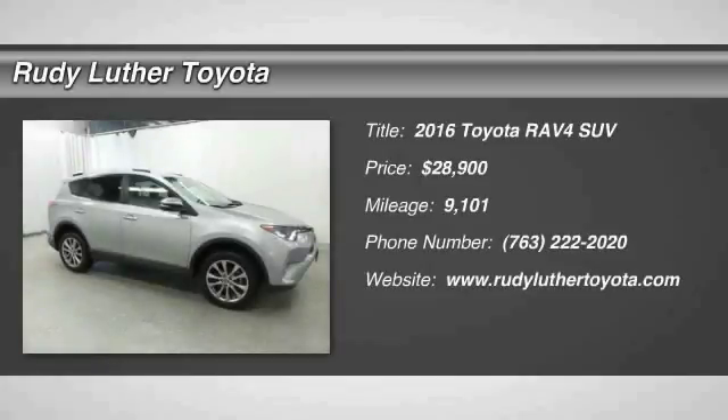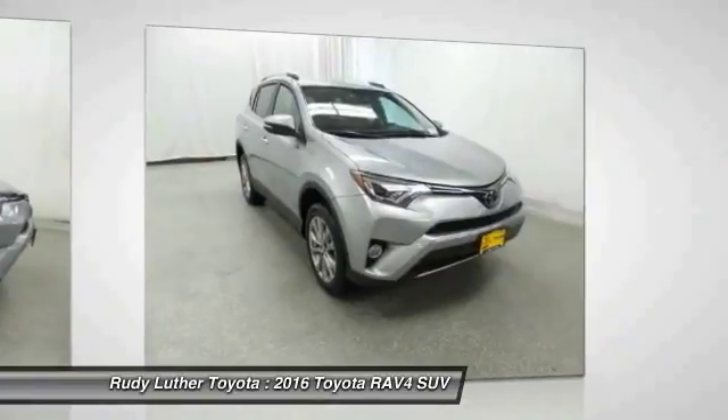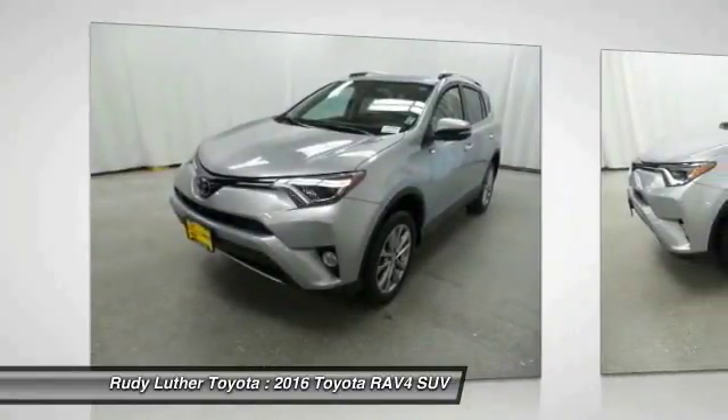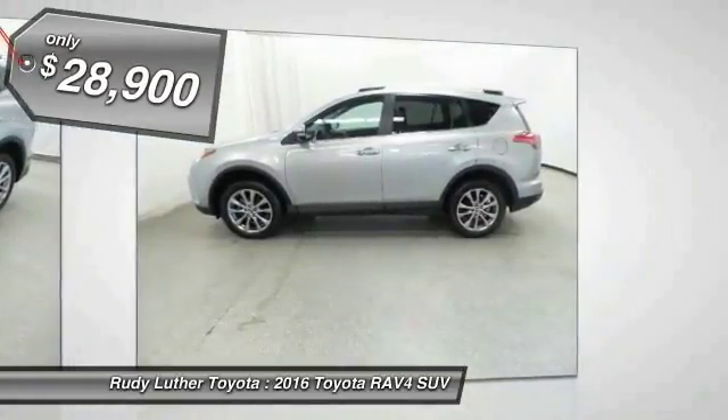2016 RAV4. The RAV4 is one of the most fuel-efficient SUVs in its class. Versatile and efficient, RAV4 mixes the comfort and drivability of a sedan with the benefits of an SUV. This highly evolved, well-packaged crossover SUV lets you have it all and is priced below $30,000.